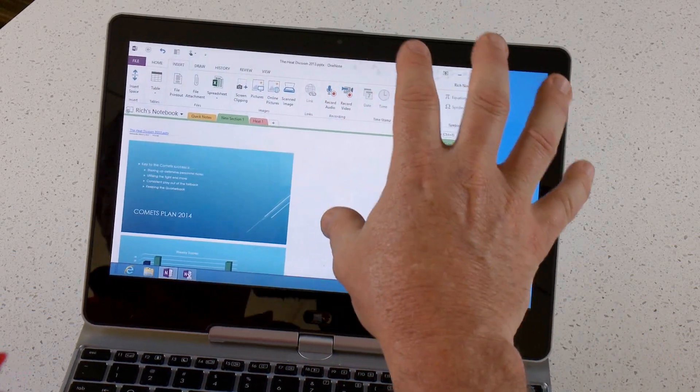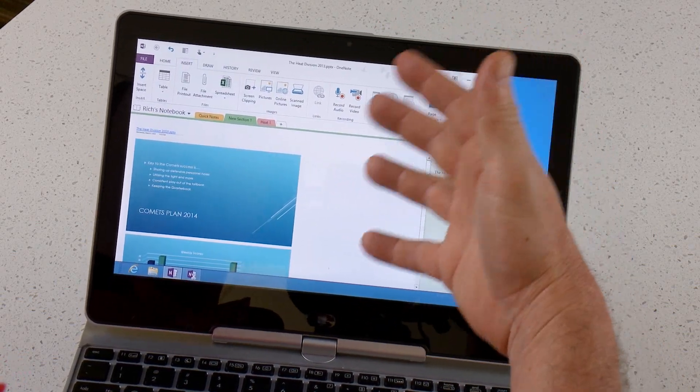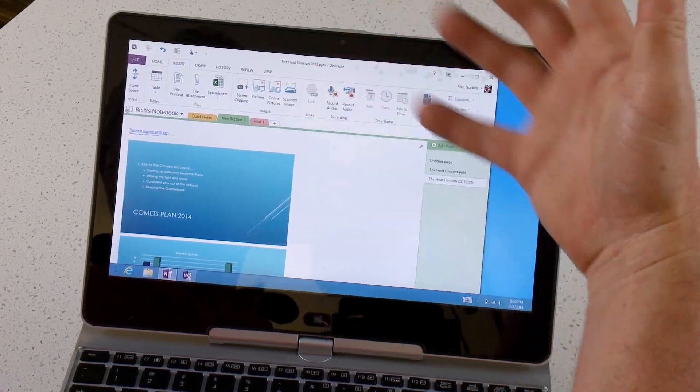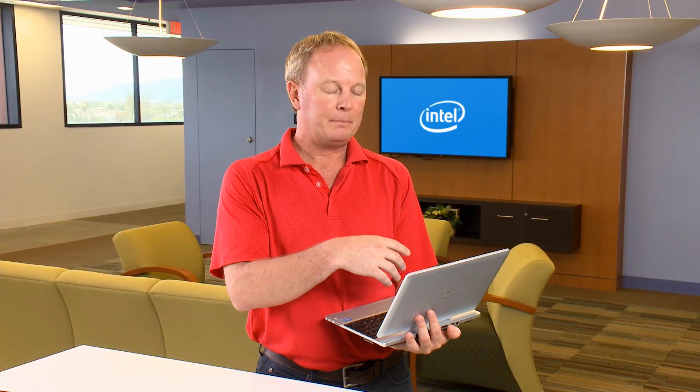I've just opened up Microsoft OneNote via Windows 8.1 Touch. As you can see, I've already imported a PowerPoint presentation. For example, if I was in a meeting, I'd be able to actually interface and make notations on the PowerPoint directly.